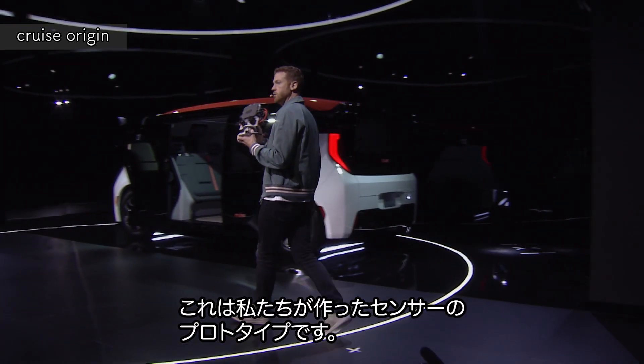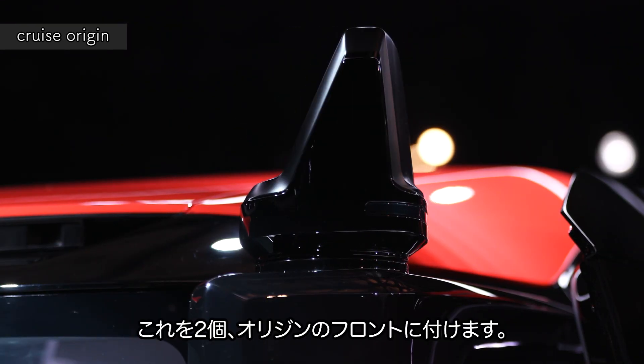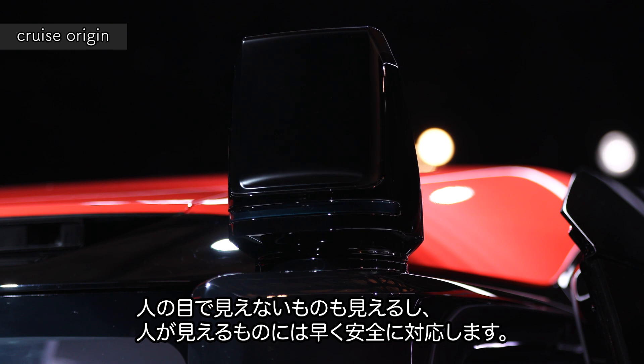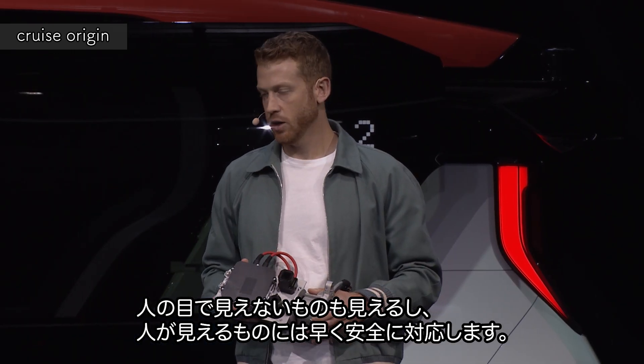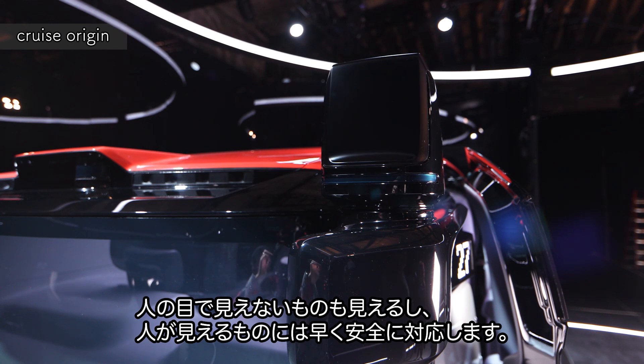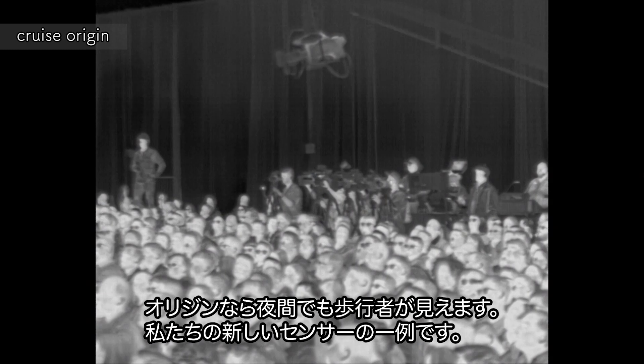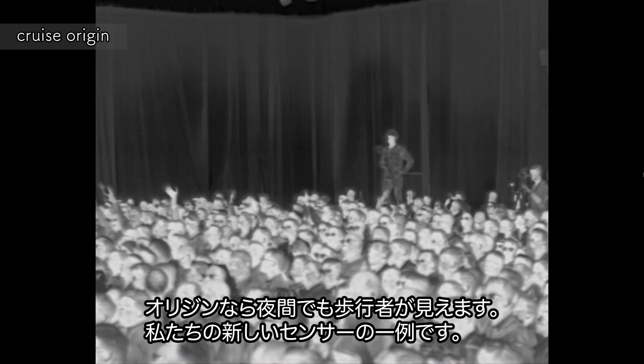This is an engineering prototype of one of our new sensors. We've got two of them on the Origin up front. It can see things that you won't see, and it will react faster and more safely to the things that you can see. The Origin can see pedestrians at night, even if they're not visible to the naked eye. And this is just one of our new sensor systems.